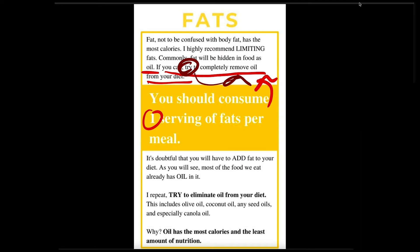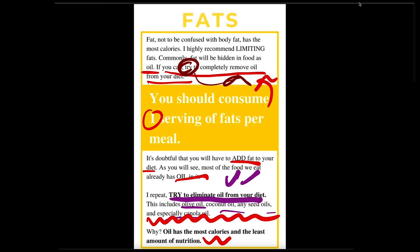Most of the food already has oil in it, so you're highly doubtful you'll need to add fat. If it wasn't so important, I wouldn't say it so many times: try to eliminate oil from your diet — that includes olive oil, coconut oil, any seed oil, canola oil. Yes, I put olive oil. Why? Look right here: most calorie and least nutrition. Just honestly, get rid of it. Just try to get rid of it. You'll see miraculous results from it.